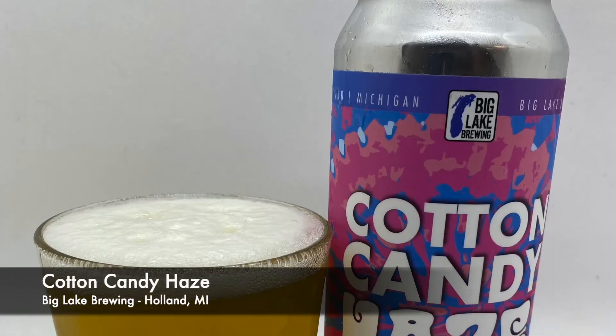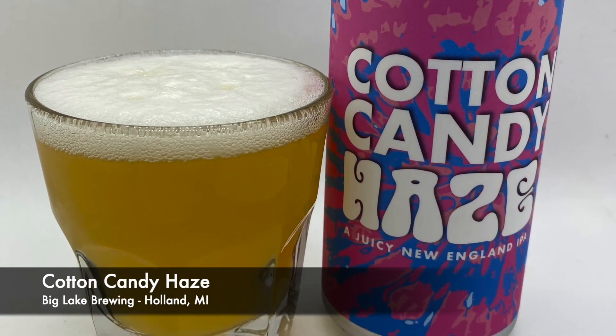We are starting off with the Cotton Candy Haze — a Cotton Candy flavored juicy New England IPA. She is carbonated. First beer: Cotton Candy flavored New England IPA. Not one bit of cotton candy flavor initially, but a little bit on the back end after the hops calm down.